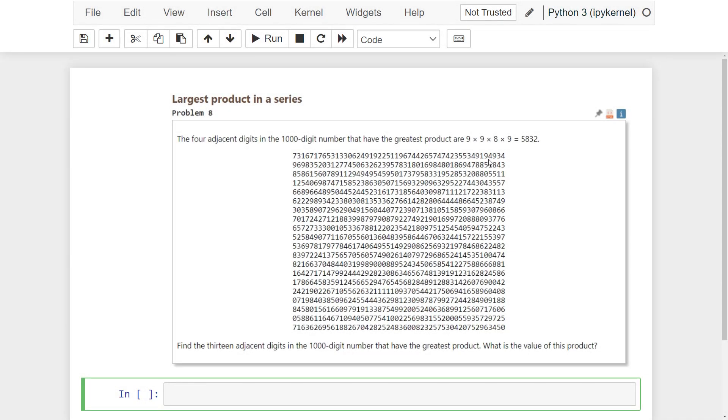So, the eighth problem is: the four adjacent digits in the thousand digit number that have the greatest product are 9 x 9 x 8 x 9 equals 5832. Find the 13 adjacent digits in the thousand digit number that have the greatest product. What is the value of this product?